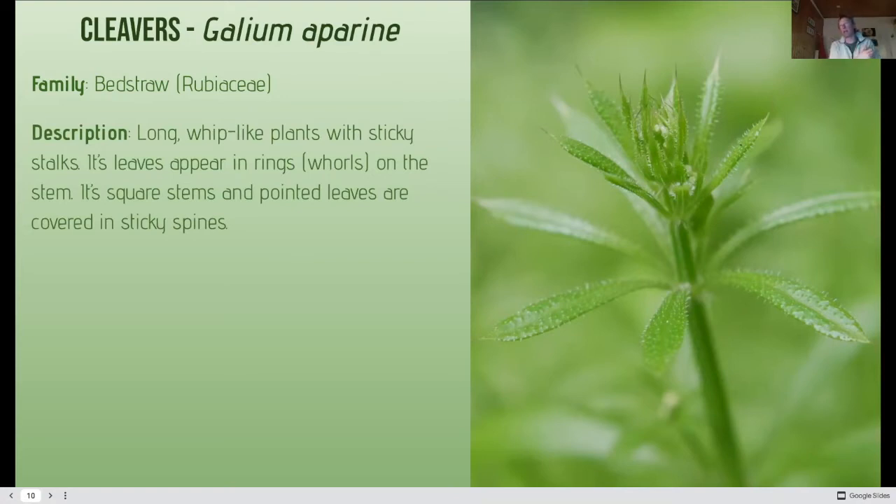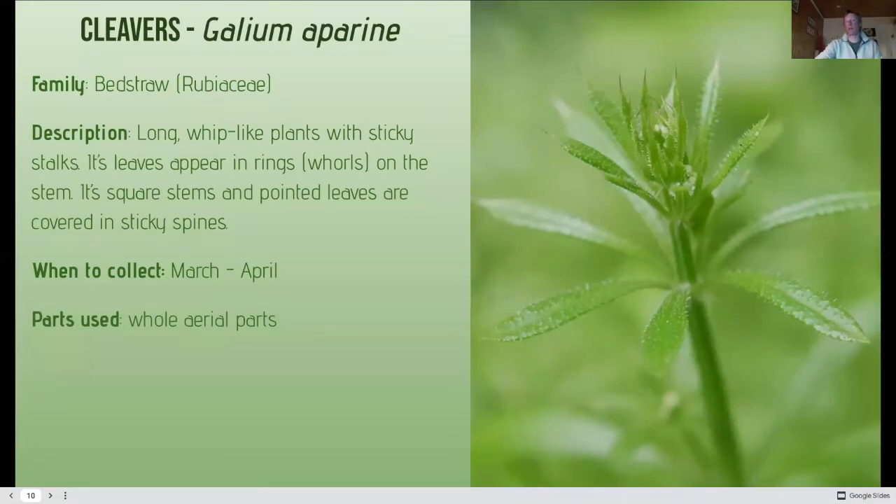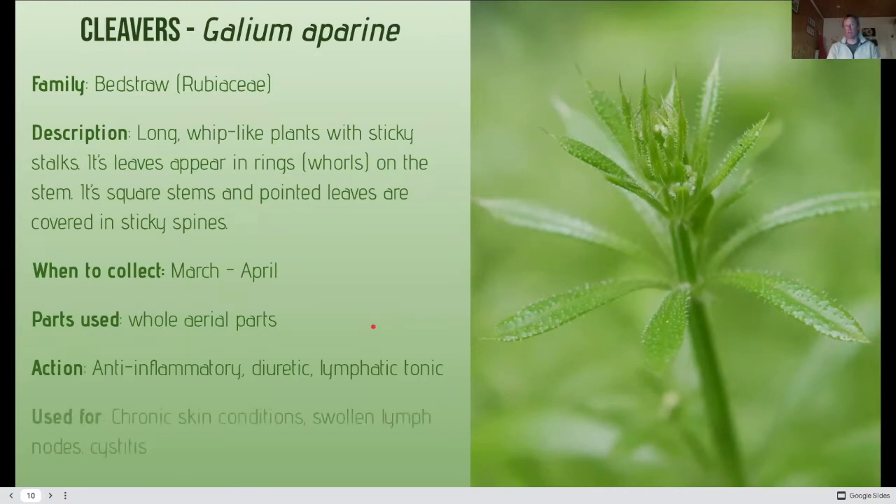Cleavers go up to about a metre tall, possibly in shade where they're supported, but it's a non-woody herbaceous plant. Harvest early — you get sticky seed balls after the flowers go to seed, at which point the plant is past its best. Pick young, fresh leaves from the tips, although the whole plant can be used. It's anti-inflammatory and a diuretic, but importantly it's strengthening for the lymphatic system — there aren't many plants that have a positive effect on the lymphatic system. It's also used for chronic skin conditions, lymph nodes, and cystitis.